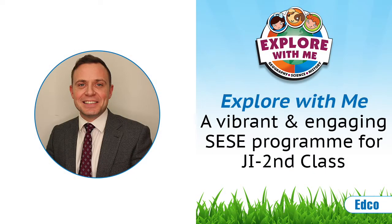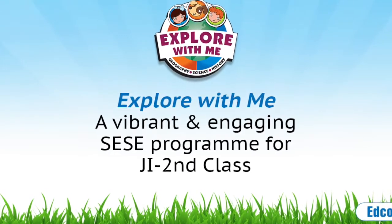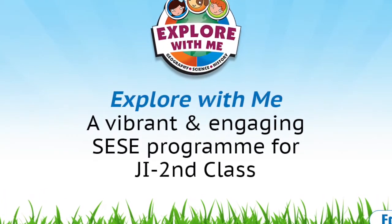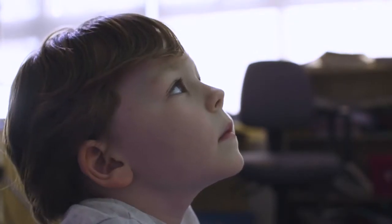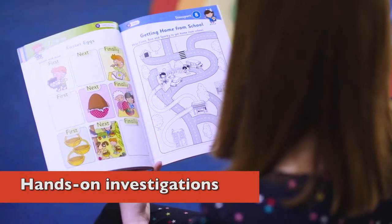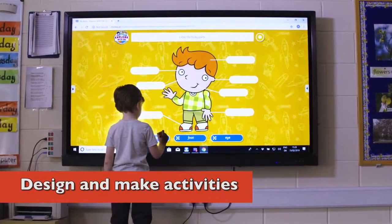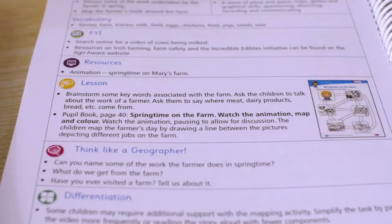Explore With Me is a new vibrant and engaging SESC program written by three highly experienced subject experts and practicing primary school teachers. This easy-to-follow program with free integrated digital resources encourages pupils to explore, investigate and understand the local environment and the world. Explore With Me is available from junior infants to second class and is completely in line with the SESC primary curriculum and NCCA guidelines.